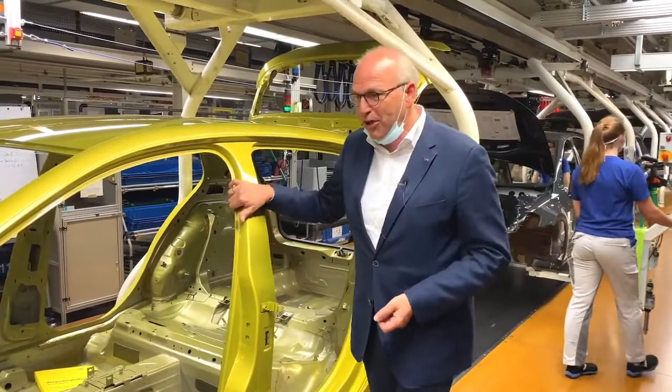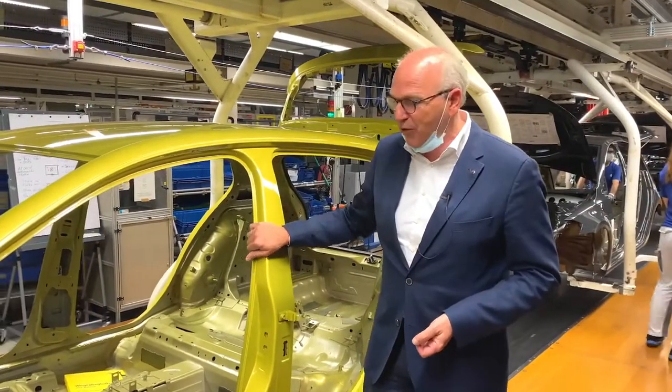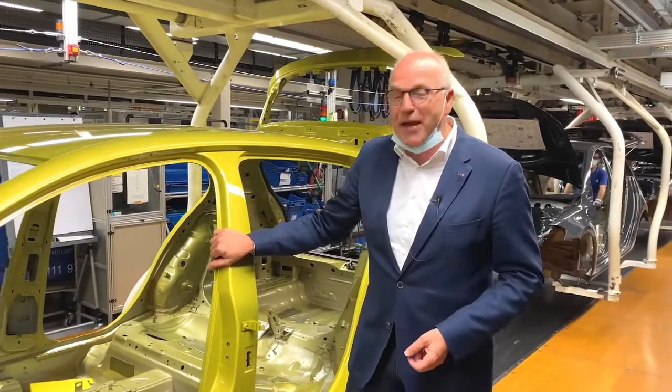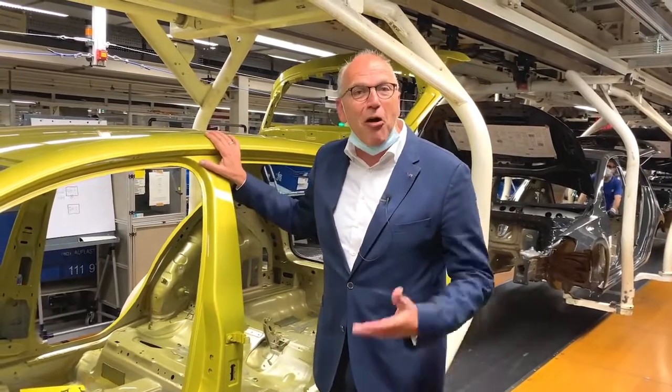If you haven't bought a Golf yet, check out our website, check out our configurators — we are open and we are back in business. Very proud moment for us. My preferred color is yellow — what is yours?